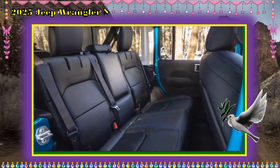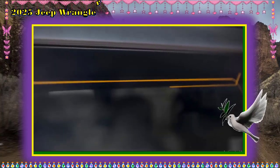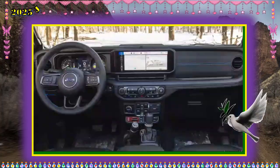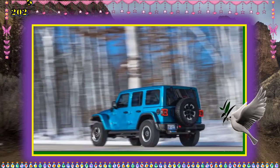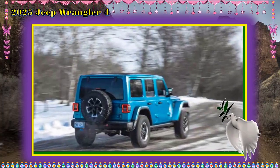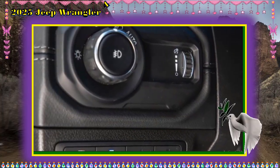Safety Features. Jeep equipped an enhanced suite of driver assistance features starting in 2024. Standard technology includes adaptive cruise control and forward collision warning. Everything else is an add-on or standard on higher trims; other features on offer include blind spot monitoring and rear cross traffic alert. We don't expect Jeep to change the way it offers these features for 2025.